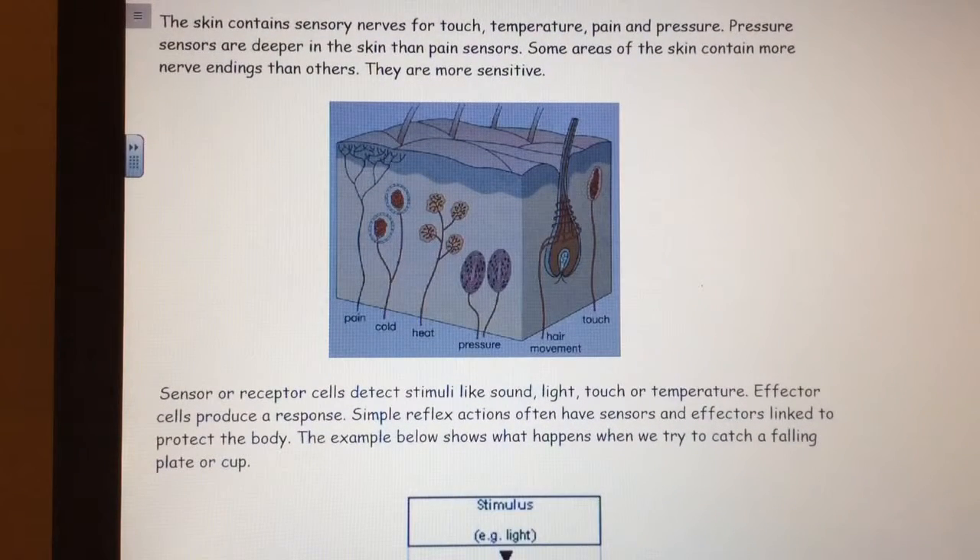The skin contains sensory nerves for touch, temperature, pain and pressure. Pressure sensors are deeper in the skin than pain sensors. Some areas of the skin contain more nerve endings than others, making them more sensitive.